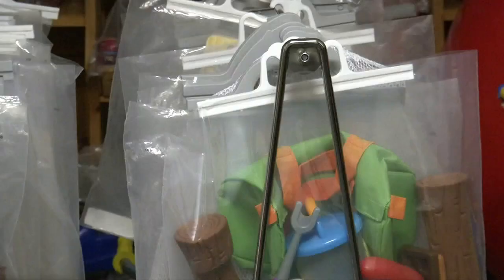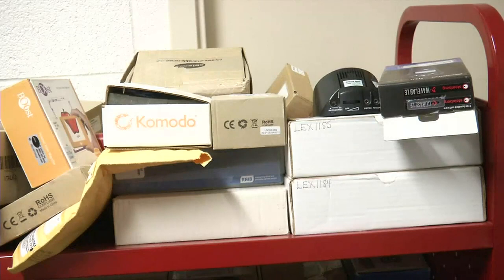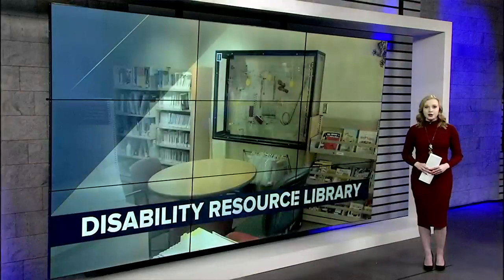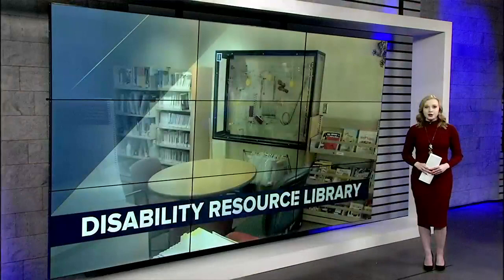He also has another room called Prescription to Play, full of toys recommended by providers to help kids develop mechanical and social skills. They even have assistive technology families can try out, and he stocks materials used by professionals, which he works to keep updated as that field is constantly learning new things.